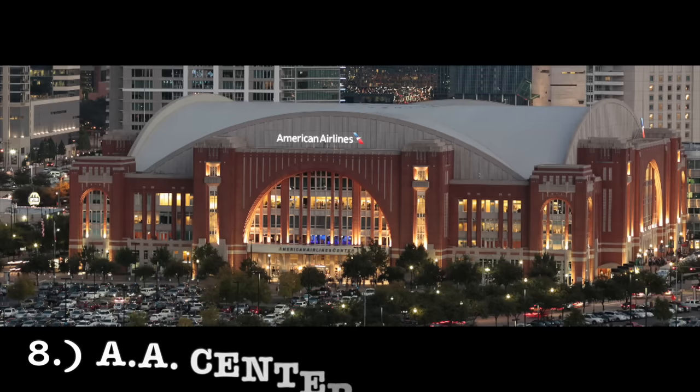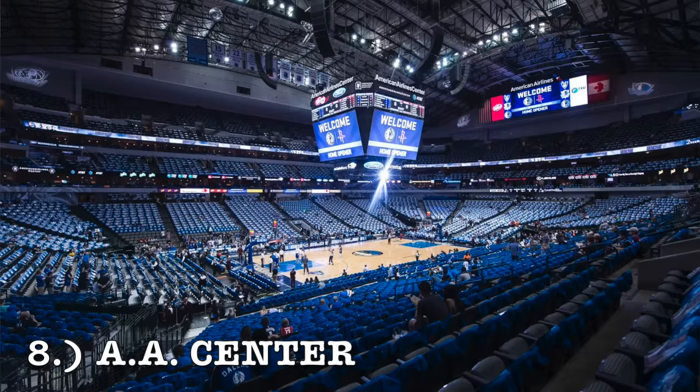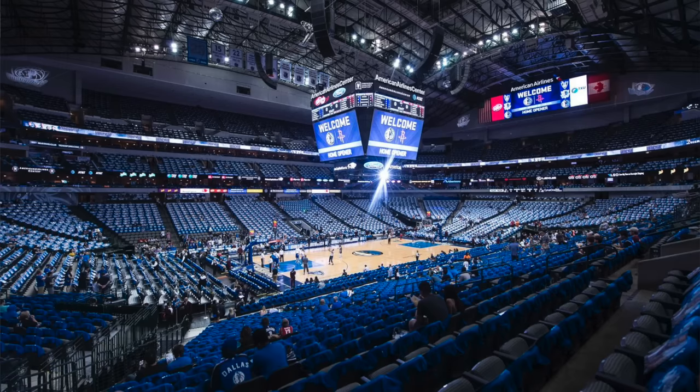At number 8, it's going to be American Airlines Center. That's a beautiful brick, old-type design on the exterior — I love that. The interior, home of the Dallas Mavericks, leaves a little bit to be desired. I think it has an industrial type look because it looks like there's concrete above the upper deck. I don't really like that aspect of it, but the exterior makes up for it for sure. So I've got it inside my top 10 at number 8.